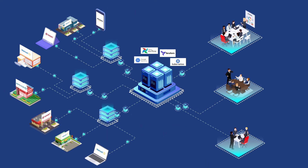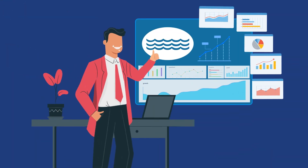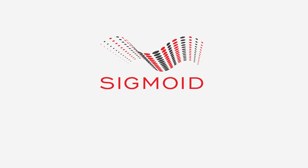When it comes to building high-performance data lakes, no one does it better than Sigmoid. Reach out to us at marketing@sigmoid.com or visit our website to know more.